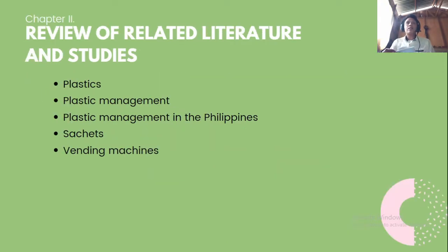For the review of related literature and studies: plastics are very useful, but their management is the problem. Other countries have dealt with plastic management and alleviated this crisis to some extent. The problematic thing here in the Philippines is the prolific use of sachets, and vending machines offer a solution to help alleviate the patronage of these plastic sachets.